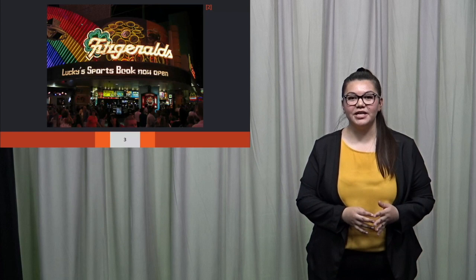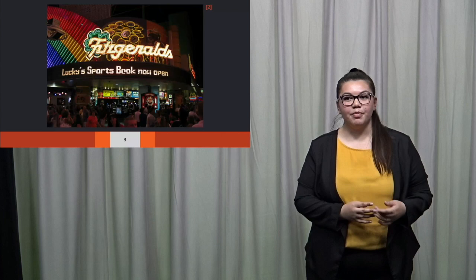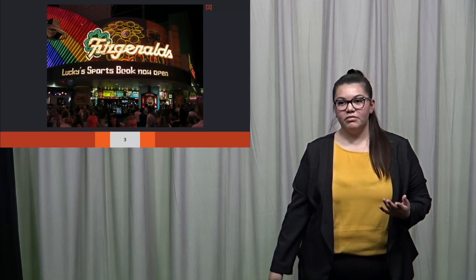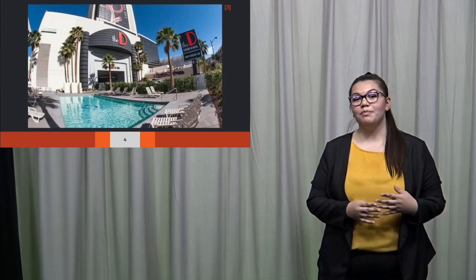They bought it from Don Barton, who was the first African-American casino owner in Las Vegas. He passed away in May 2011, and they purchased it from the estate of Barton. The purchase didn't include the name Fitzgerald, so they had a few months to come up with a new name. Come early March 2012, they revealed the new name: the D. It's meant to represent downtown's revival and pay homage to the Stevens Brothers' hometown of Detroit.